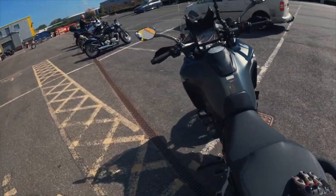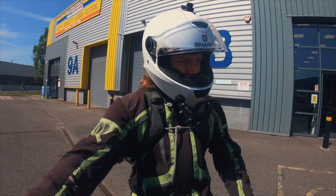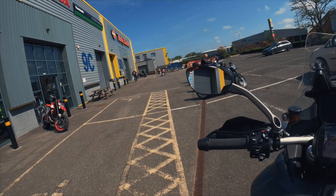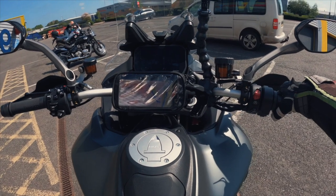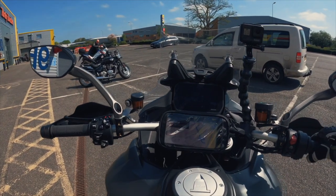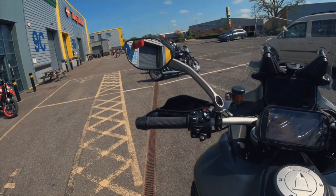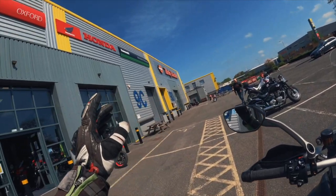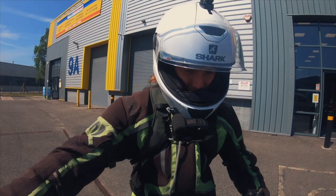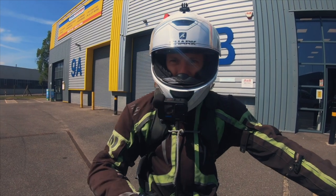Before we start the video, a massive thank you to Oxford Ducati, who have lent me this stunning bike. I actually rode the V2S a few days ago up here as well — they've been really good to me. They're part of Blade Motorcycles down in Swindon; they've got Harley, Kawasaki, and Honda up here. I'll pop a link in the description.